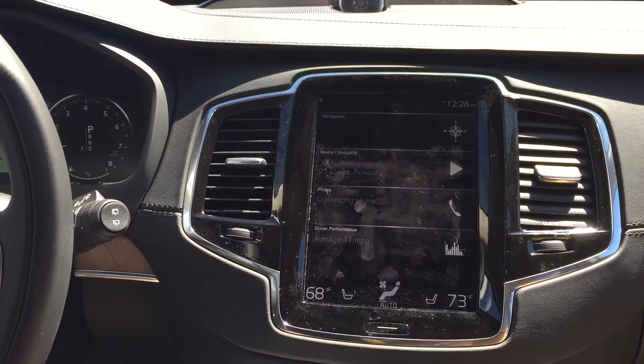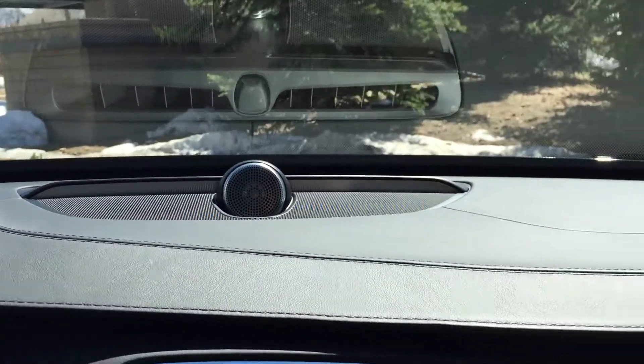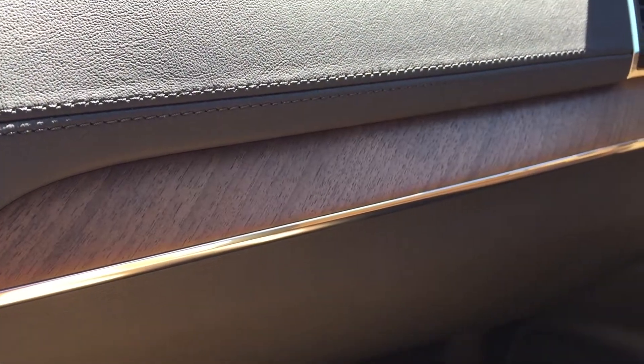Really incredible appointments in the car, with the stitching to the luxury level on the leather here. The nice Bowers and Wilkins sound system, which is throughout the vehicle — it just provides quite the experience in the car. Even the wood trim; the level of detail that they've provided in this car is really exceptional stuff.